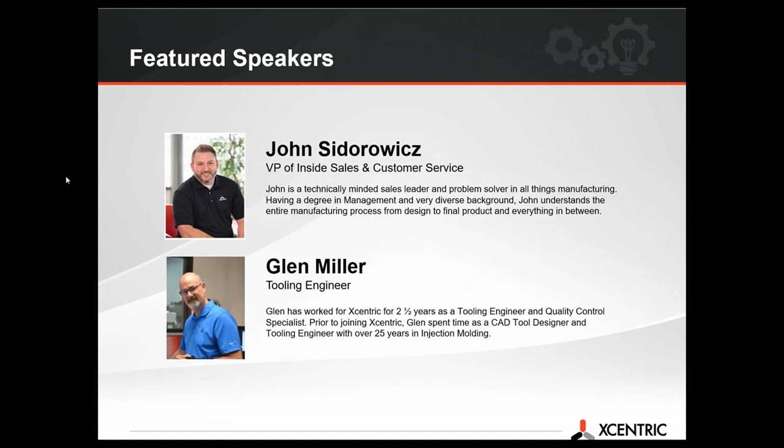John has been with Eccentric over 10 years and is a technically-minded sales leader and problem solver in all things manufacturing. Having a degree in management and a very diverse background, John understands the entire manufacturing process from design to final product and everything in between.